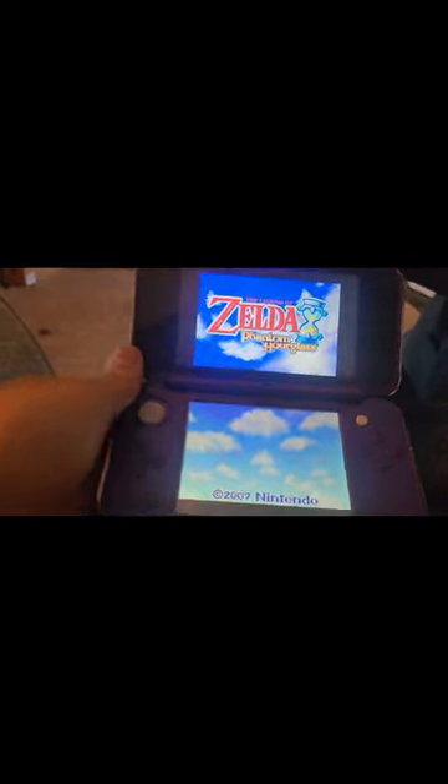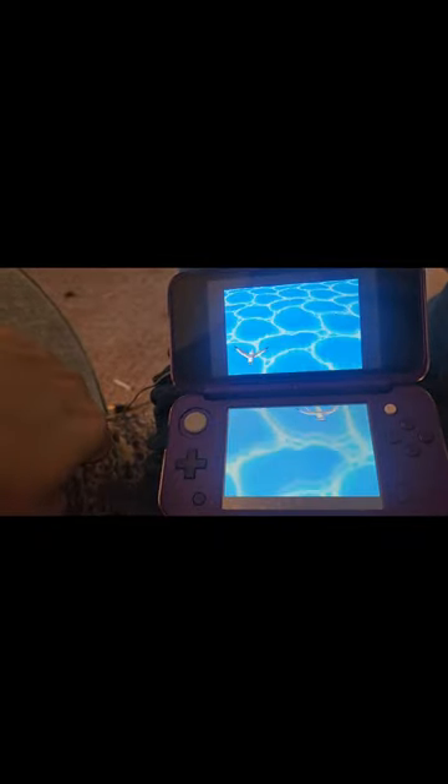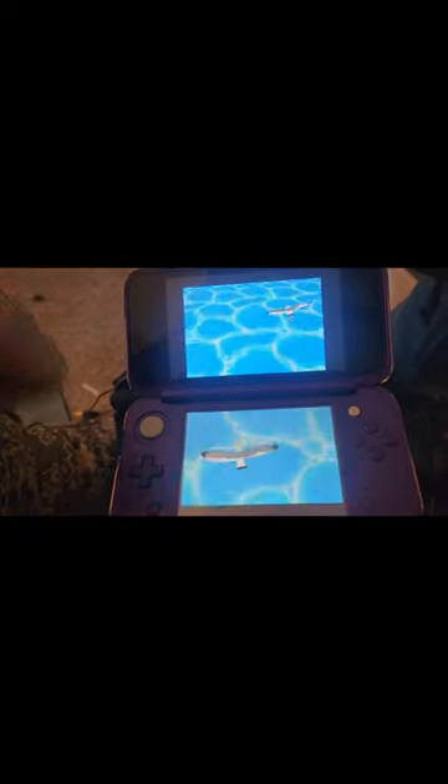The Metroid game worked really well, so I loaded up Zelda: Phantom Hourglass, and all the functionality that's supposed to be there is there. It plays just like you were playing the actual cartridge. I'm really, really impressed.